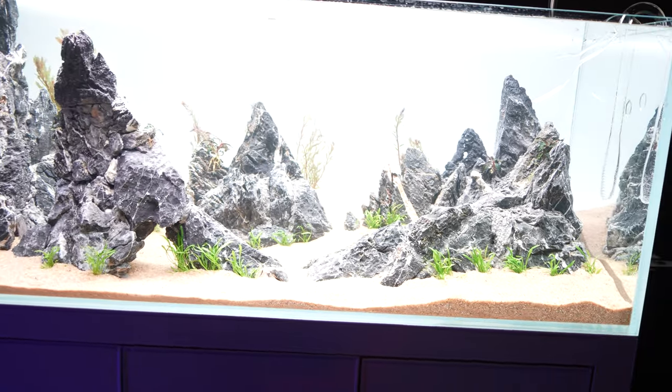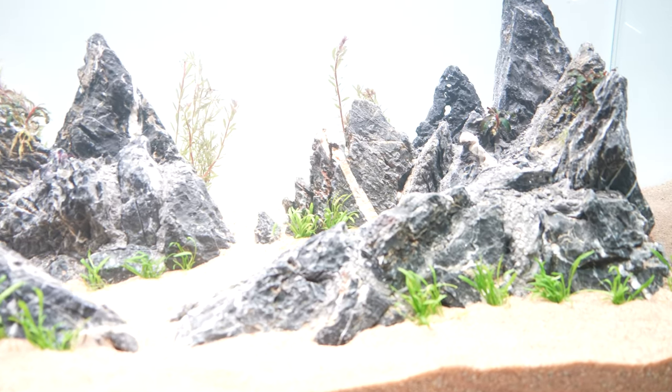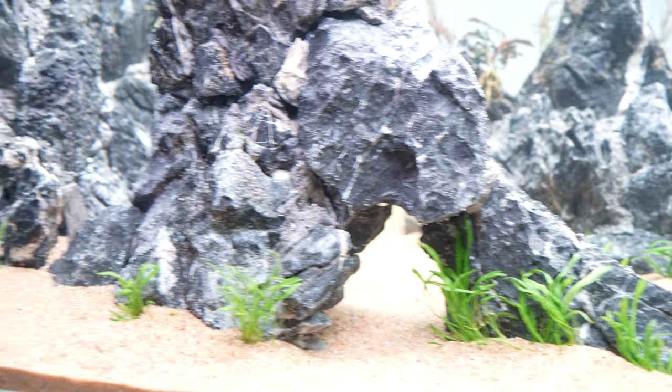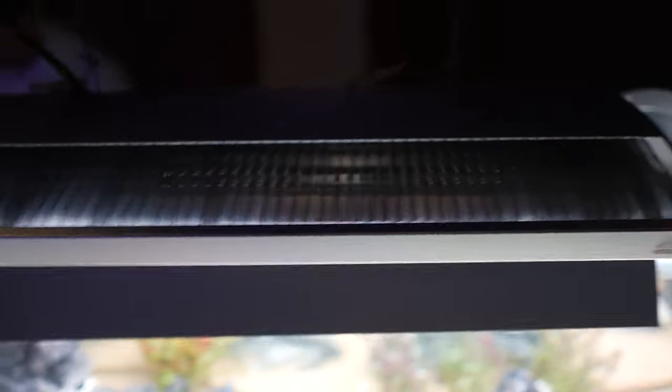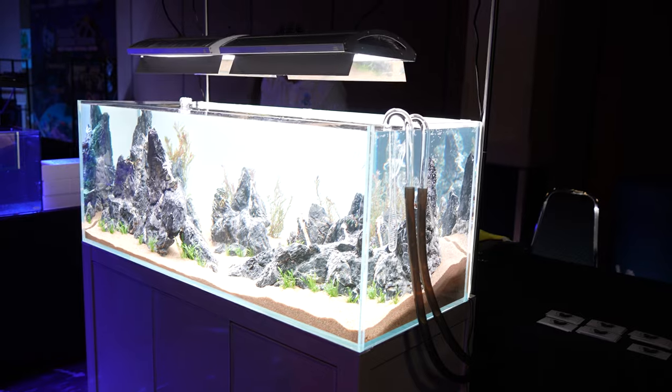Reef Builders is pretty much a reef show, but we've got a little freshwater in here. Look at this aquascape — I am loving this rockwork. Something like this really makes me want to set up freshwater. It says Aquaweek on the light, but those are some great looking lights above this thing. This whole tank — that's gorgeous.